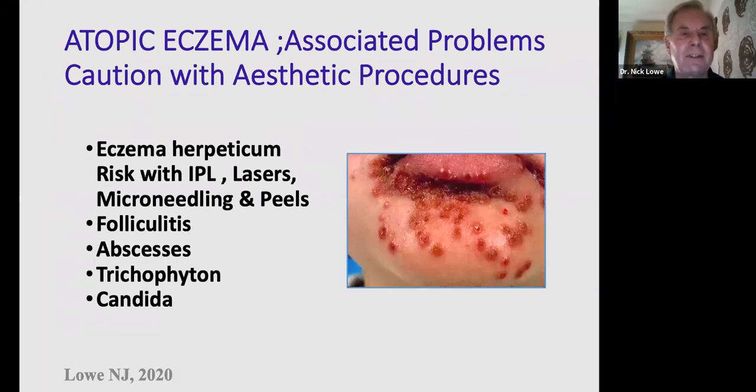This picture shows herpes simplex eczema herpeticum, which can become quite widespread in patients with atopic eczema. There's a risk of triggering this with lasers, peels, pulse light, micro-needling, etc. I suggest taking a careful history — has the patient had any previous history of cold sores or fever blisters? Do they have a history of eczema? You can certainly advise them to get an acyclovir, preferably low-dose oral, if you have a concern they may be getting herpes simplex.